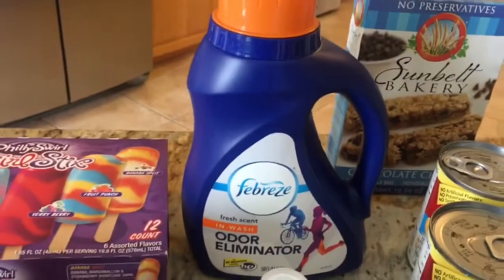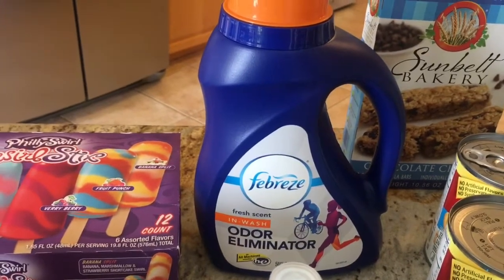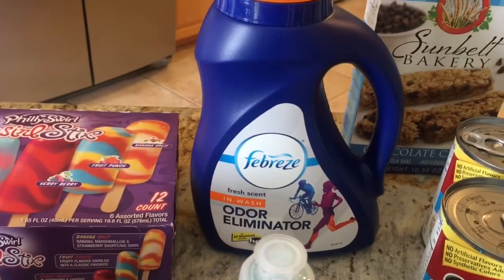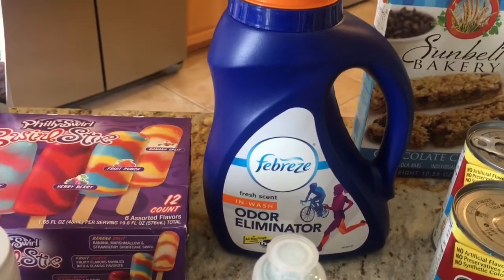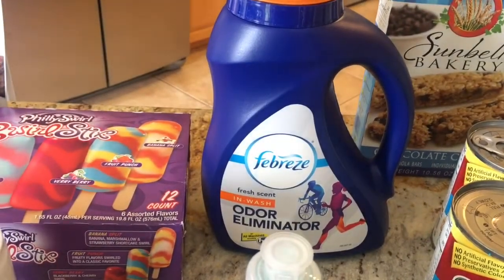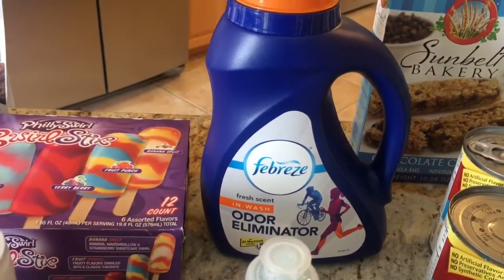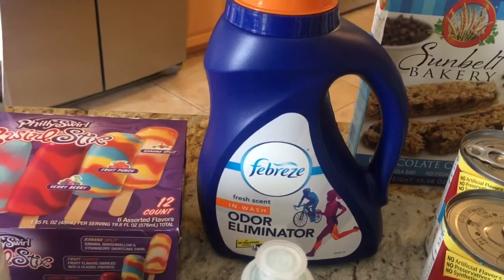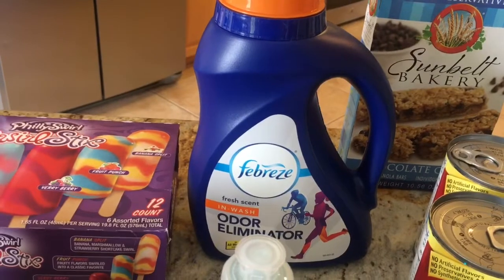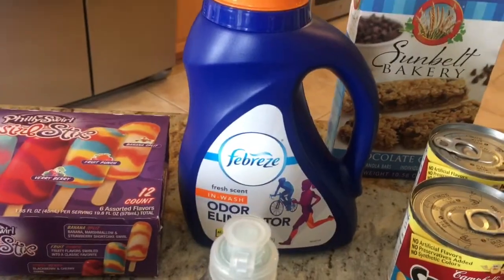I also got this Febreze In-Wash for $8.84. My boys are into sports and football — they sweat a lot and they stink, so I'm hoping this will help keep their clothes smelling good. I had a coupon I printed from febrezeInWash.com for three dollars, then I submitted to Ibotta for $3.50, and I also used my 10 cent any-item from Ibotta, which made it $2.24.